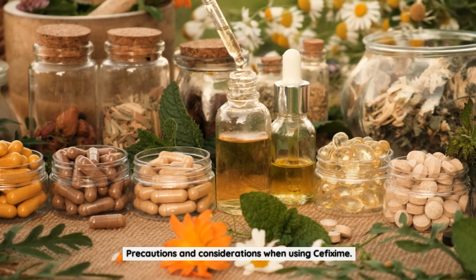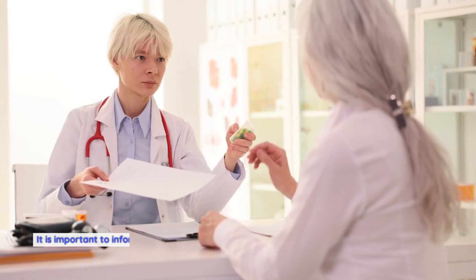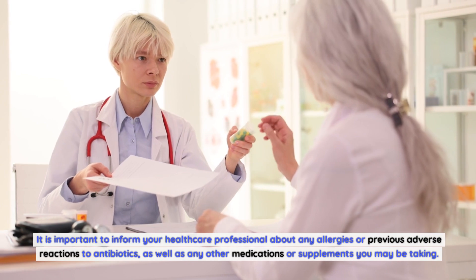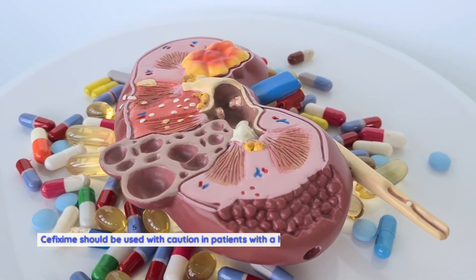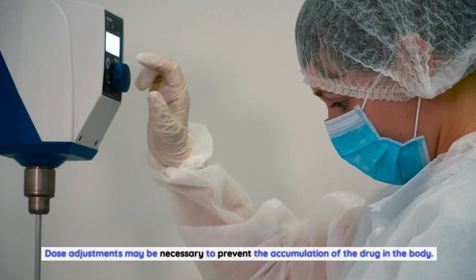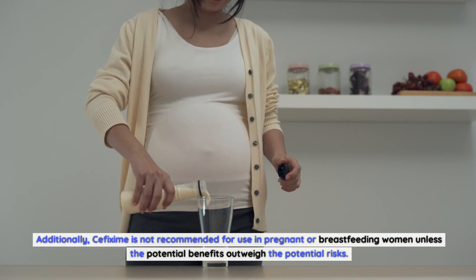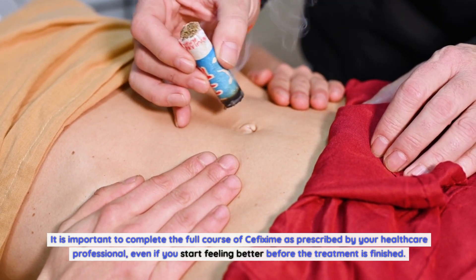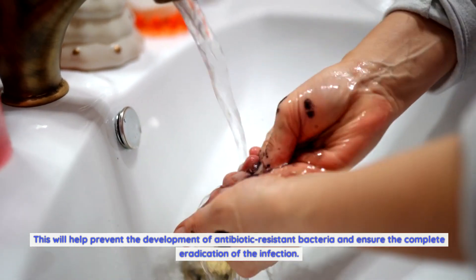While cefixime is generally safe and effective, there are important precautions to keep in mind. Inform your healthcare professional about any allergies, previous adverse reactions to antibiotics, and all other medications or supplements you are taking to minimize the risk of drug interactions. Cefixime should be used with caution in patients with a history of kidney disease or impaired renal function, as dose adjustments may be necessary. It is not recommended for pregnant or breastfeeding women unless the potential benefits outweigh the risks. Always complete the full course as prescribed to prevent antibiotic resistance and ensure complete eradication of the infection.